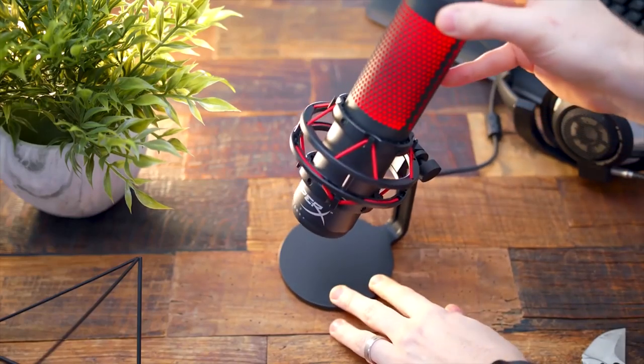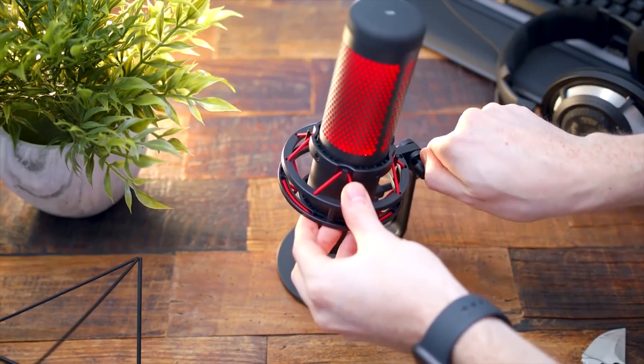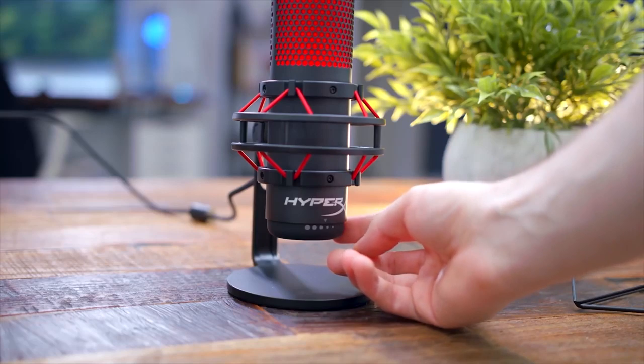Buying a microphone for gaming will give your voice a step up when it comes to one of the most essential parts of the process as a whole: communication. If you want flawless communication during gaming, then you must acquire a better microphone.